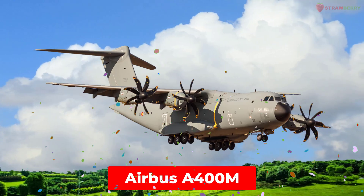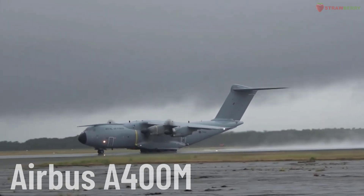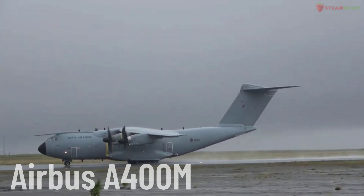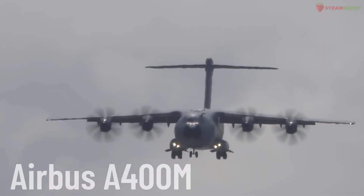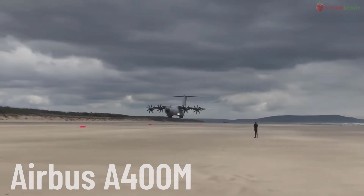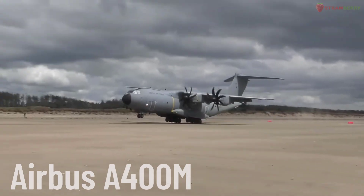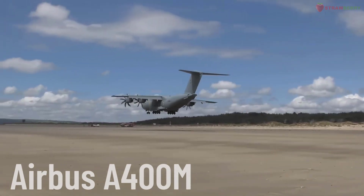Airbus A400M. The Airbus A400M is designed to fulfill a variety of transport roles, from troop and cargo transport to humanitarian relief missions, with the capability to fly long distances and take off on short airstrips.